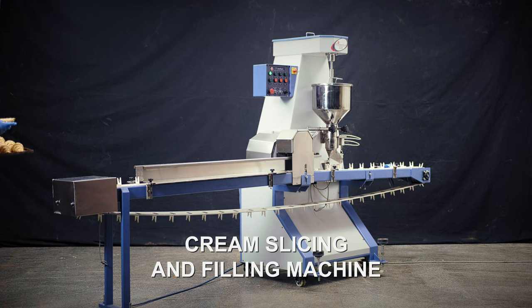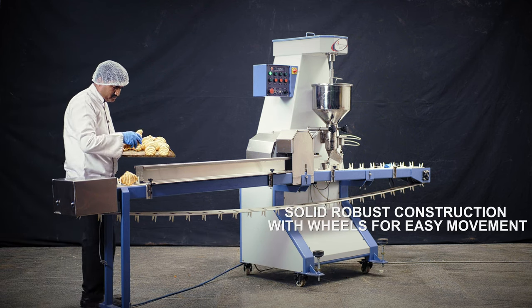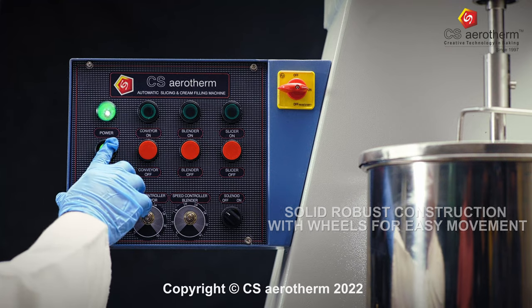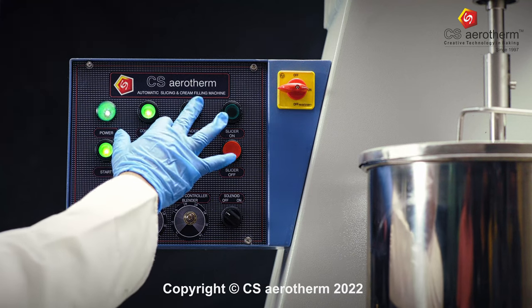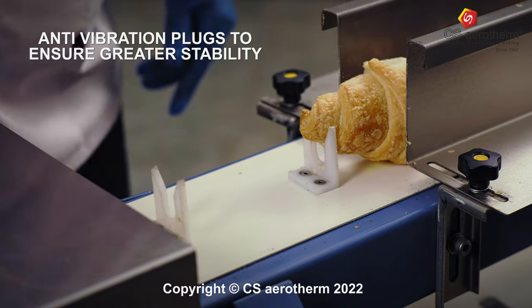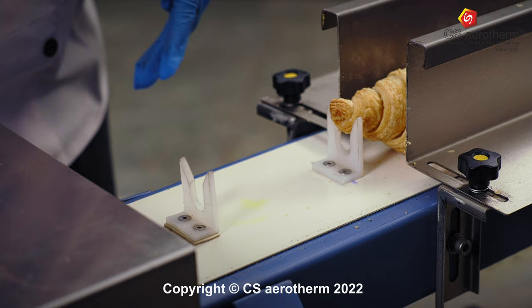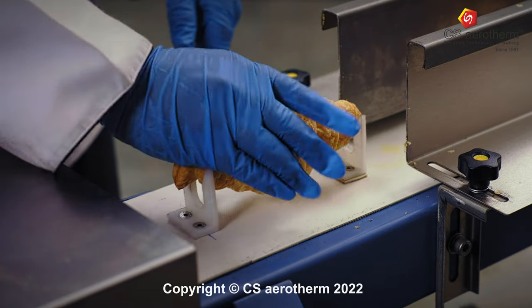Auto slicing cream filling machine — who doesn't love cream or jam filled puffs and choux pastry treats? Give your customers the pleasure of enjoying the filling from the first bite to the last. We know the frustration of filling getting over somewhere midway and having to nibble on the remaining puff.